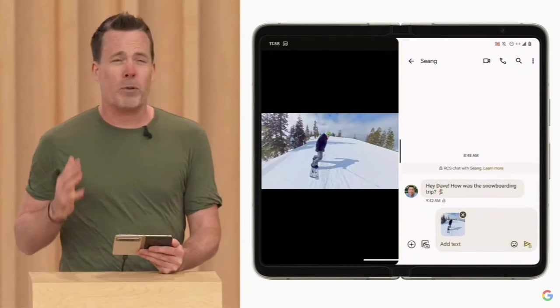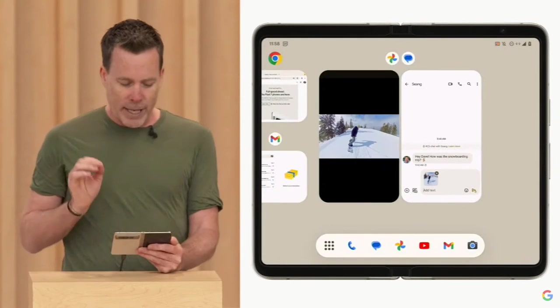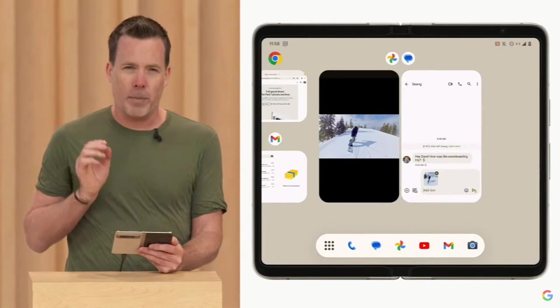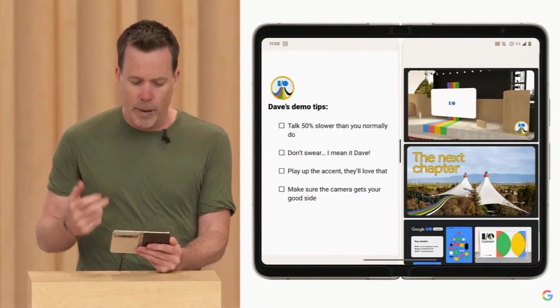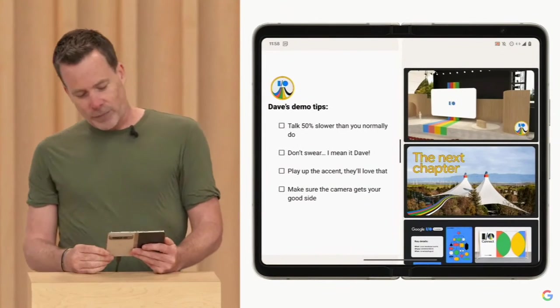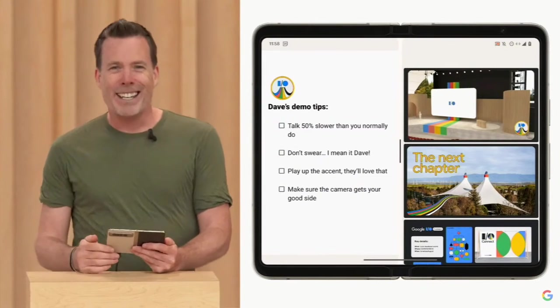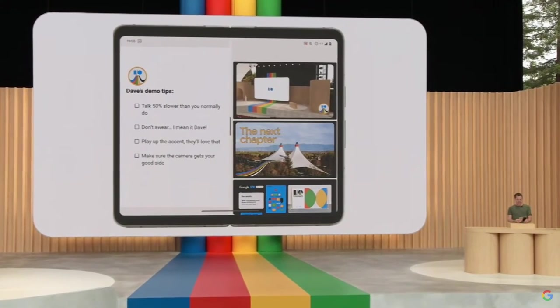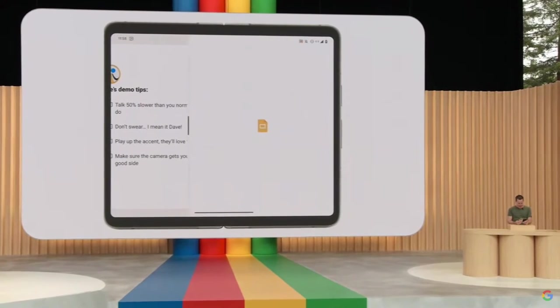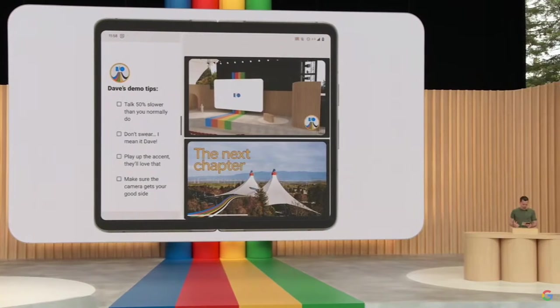Pixel Fold is great for productivity on the go. If I swipe up into Overview, you'll notice that we now keep the multitasking windows paired. I was working on a Google Docs and Slides earlier to prep for this keynote. I can even adjust the split to suit the content I'm viewing. Working this way is like having a dual monitor setup in the palm of your hand, allowing you to do two things at once.